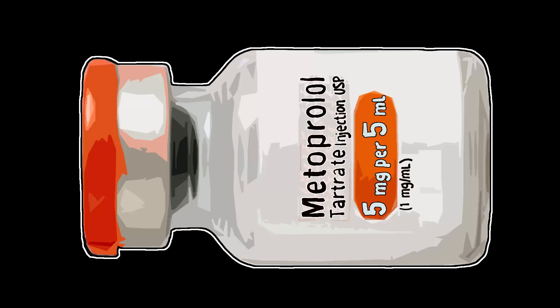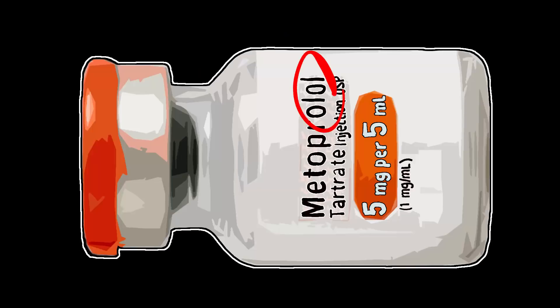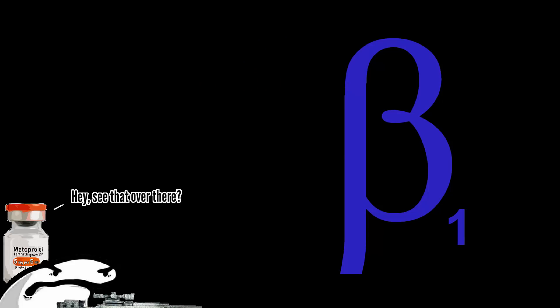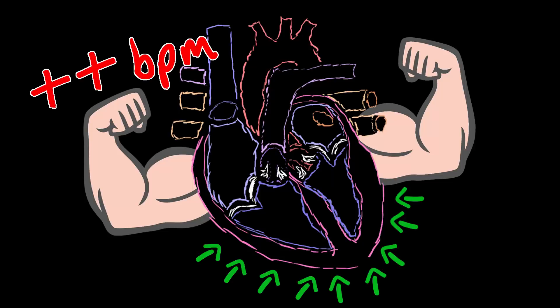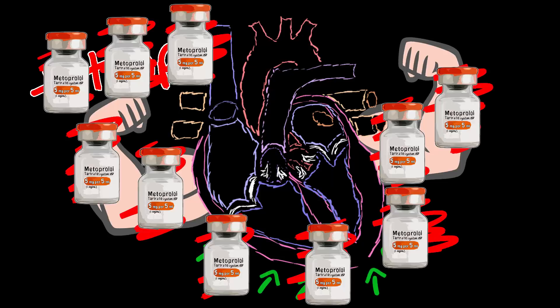Metoprolol, commonly sold under the brand name Lopressor, is a medication of the beta blocker class, for which the suffix '-olol' is a dead giveaway. Metoprolol is a selective beta-1 receptor blocker. Beta-1 receptors are cell receptors found primarily in cardiac tissue, which when stimulated increase the speed, strength, and conductivity of the heart. Metoprolol inhibits these effects.